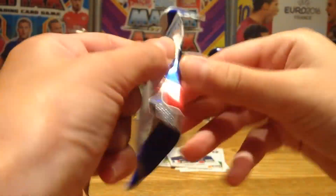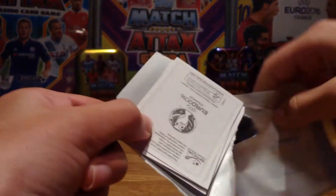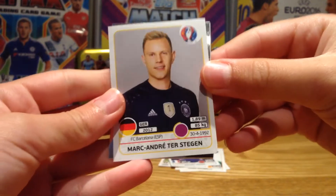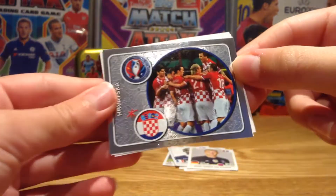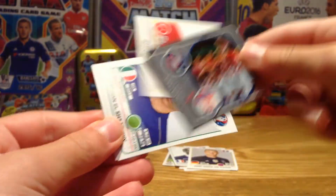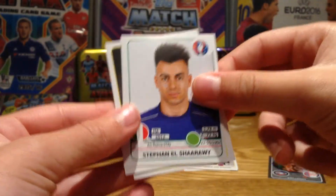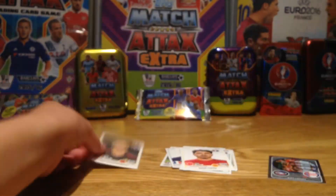Next pack — I can see a shiny, so that was worth opening that pack like that because I can see a shiny guys. Nice pull here. First up we have ter Stegen from Barcelona and Germany, then we have Croatia's team celebration sticker, very very nice. Then we have Tufan, El-Sharawi, and Toby Alderweireld from Tottenham, who I support, and Belgium.